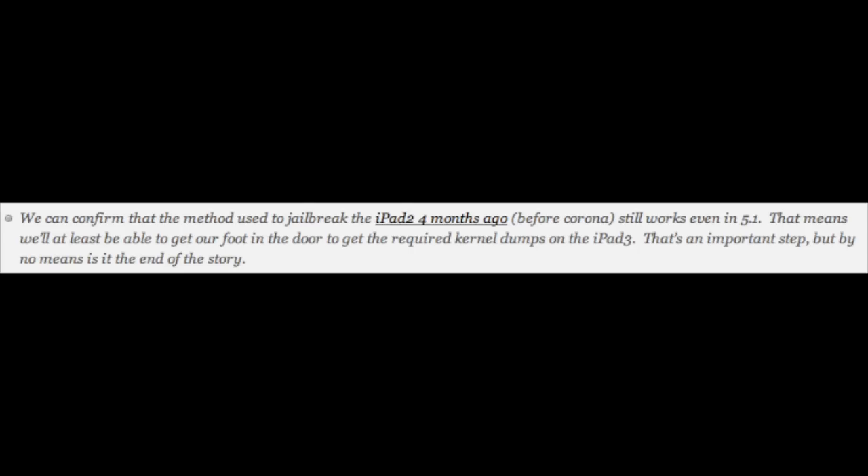Along with his tweet, the iPhone dev team posted on their blog, explaining a little bit, as well as some more stuff. As far as his jailbreak, they said: 'We can confirm that the jailbreak method used to jailbreak the iPad 2 four months ago, before corona, still works even in 5.1. That means we'll at least be able to get our foot in the door to get the required kernel dumps for the iPad 3. That's an important step, but by no means is it the end of the story.'